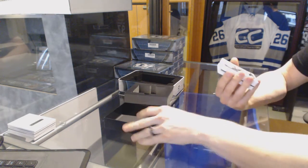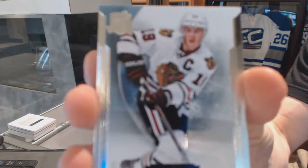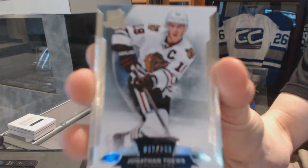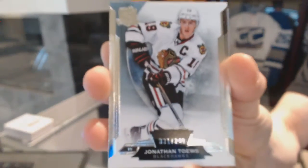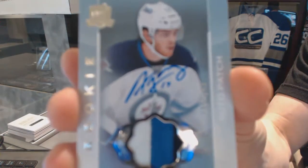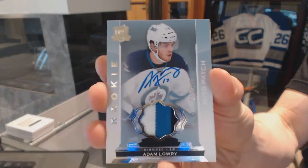We've got a base card number 249 for the Chicago Blackhawks, Jonathan Toews. Johnny Toews, base card, 249 for the Hawks. We've got a three-color rookie patch auto number 249 for the Winnipeg Jets, Adam Lowry.